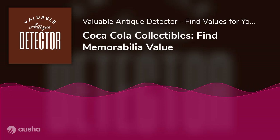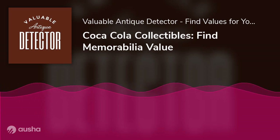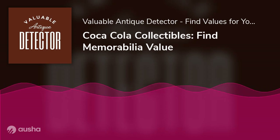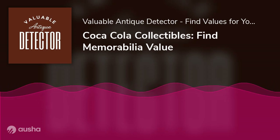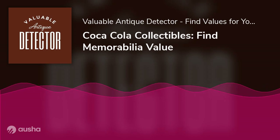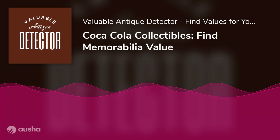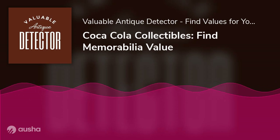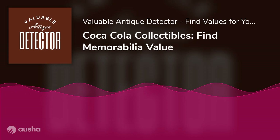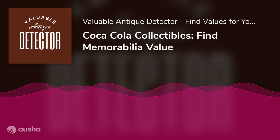Coca-Cola collectibles: find memorabilia value. If you're a Coca-Cola fan, you know the company has been around for more than 100 years. In that time they've released all sorts of memorabilia and collectibles, from bottles and cans to advertising signs and trays. Coca-Cola collectors are always on the lookout for new and unique items. Here's a quick guide to help you with Coca-Cola collectibles.